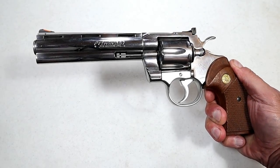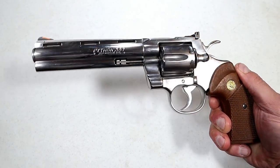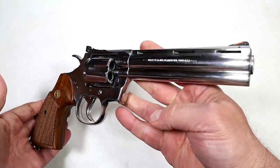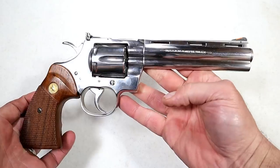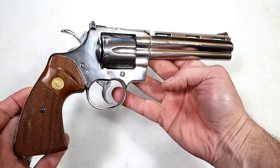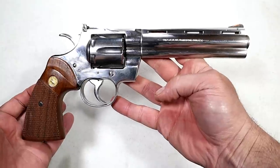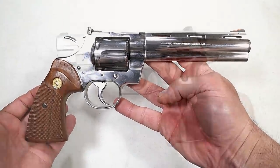Hey there friends, thanks for checking in. This video has to do with my five most cherished handguns — not necessarily guns that I'm going to take to the range on a regular basis or guns that I even carry, just cherished handguns, the kind that I will never move away from. So let's get to it.